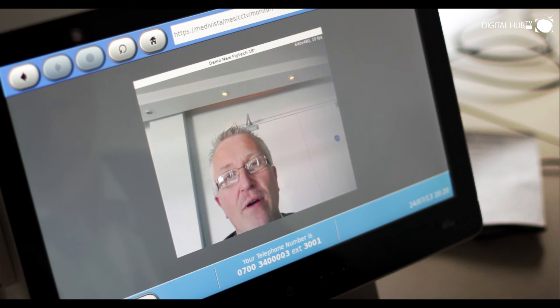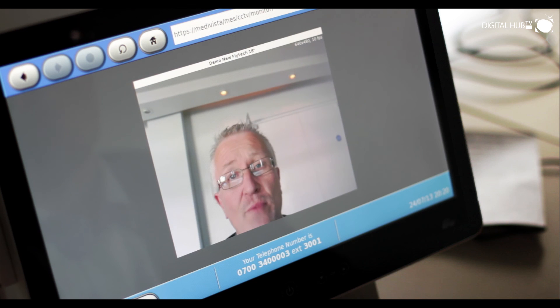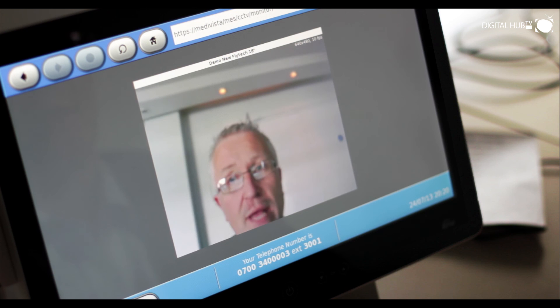Using the integrated camera on the bedside terminal, nurses can monitor vulnerable patients such as the very young or the very old. All of this is available from an internet browser on any network-connected PC or other device anywhere in the hospital.